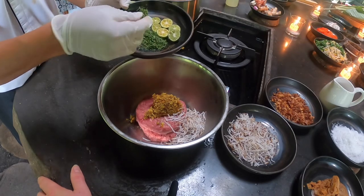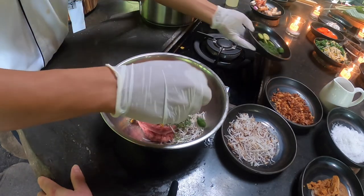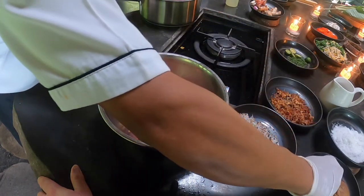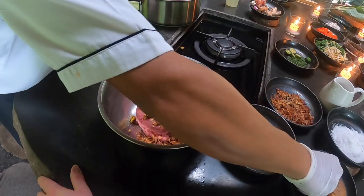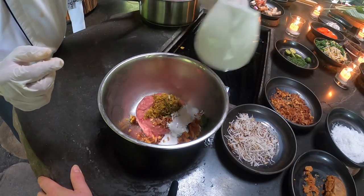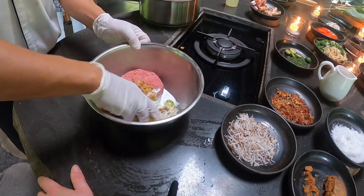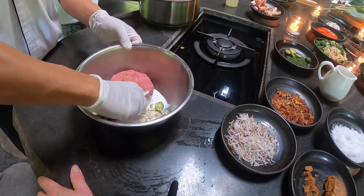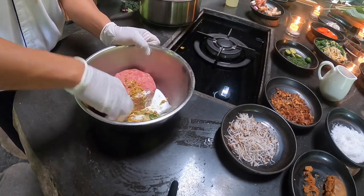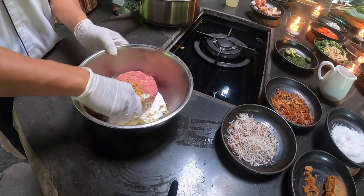Balinese lime leaves — this is the leaf, this is the fruit, and you use both. Then fried shallots, sugar, coconut milk, and salt. You can grate it more fine on this side — it's okay. So you mix everything together: the paste, the shallots, the juice, sugar, salt, and then mix.